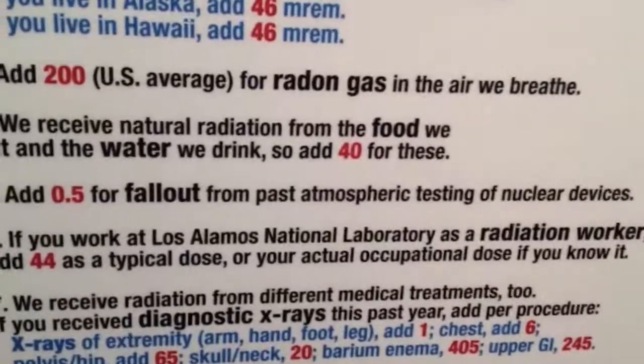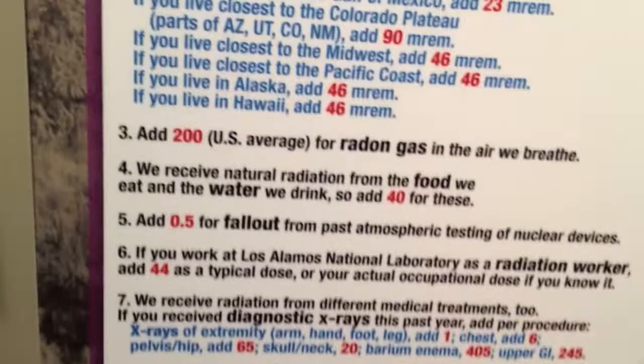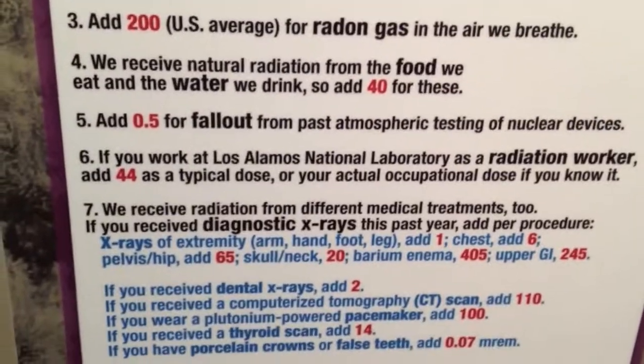So I'm at 96 because of that. And then since we live in New Mexico, that's 90 — closest to the Colorado Plateau. Plus 200, closest to the Colorado Plateau.